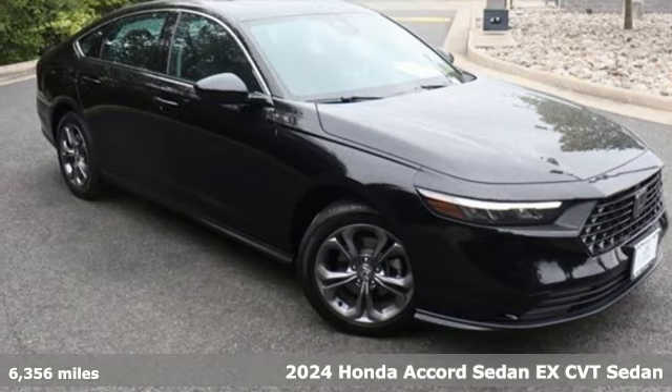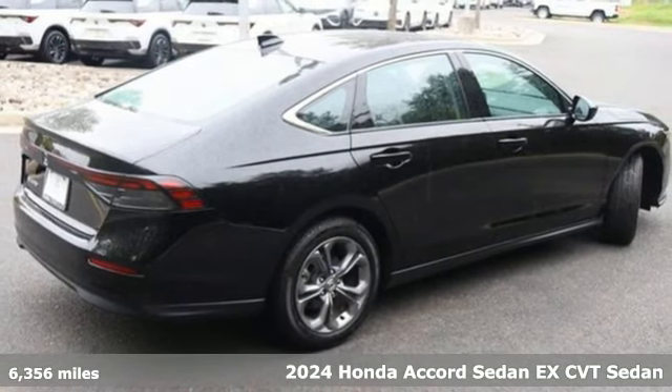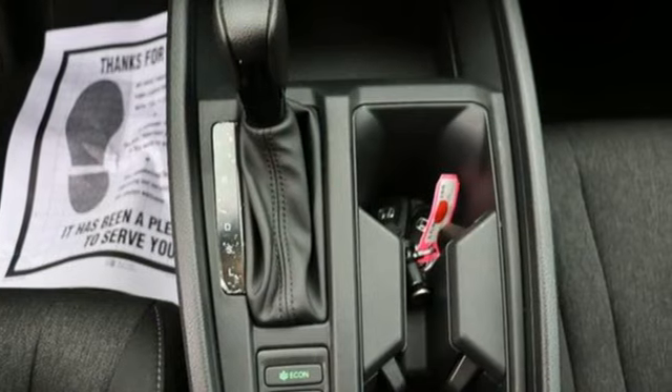It's a certified 2024 Honda Accord sedan. Honda made no compromises with this luxurious and practical Accord. Get ready for an impressive combination of features.